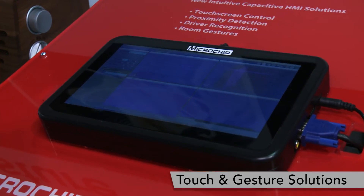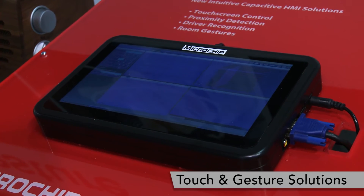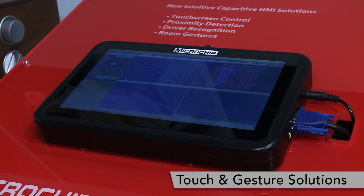If you want to learn more about our products, please visit our website at microchip.com/touch. Thank you so much.